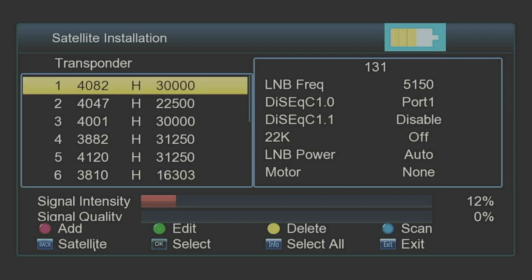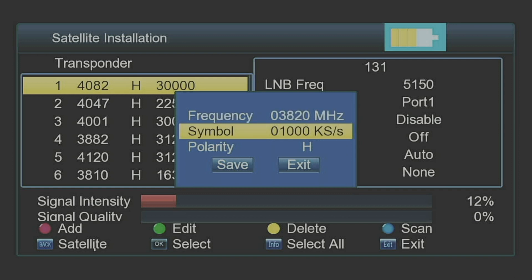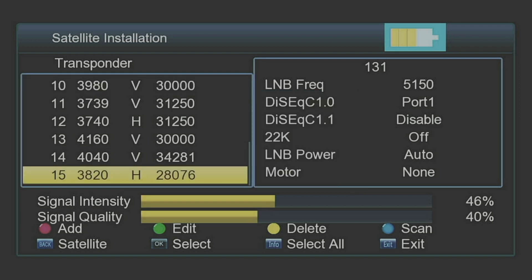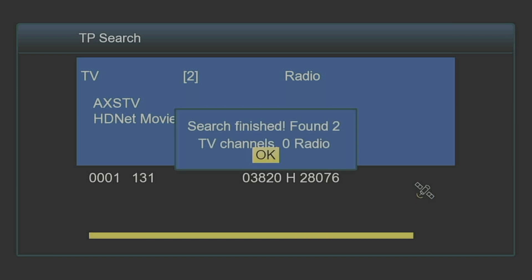I don't think it has 3820 entered, so I'm going to add a transponder using the red button. A lot of times it has colored buttons for doing that. The frequency is 3820. The symbol rate is 28076 — I had to re-enter the 7 as it didn't register at first. The polarity is horizontal, so I'll leave that. I'll hit the green or blue button to scan. It scanned in AXS TV and HDNet Movies.